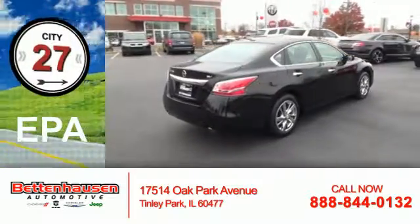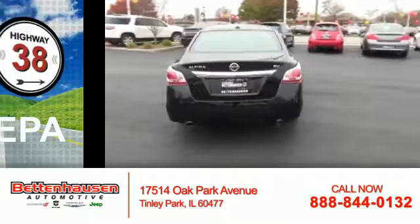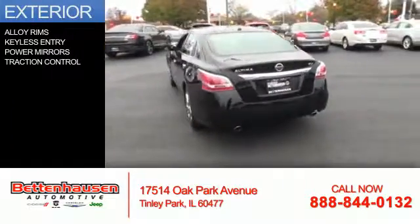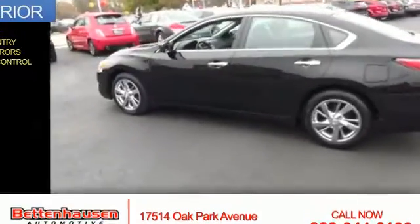Great fuel efficiency saves you money by requiring fewer trips to the gas station. The features include alloy rims, keyless entry, power mirrors, and traction control.